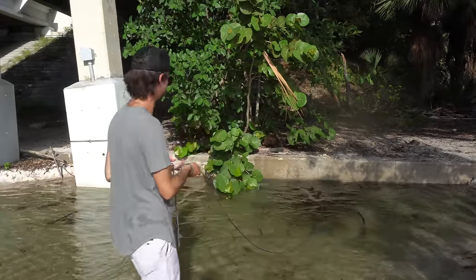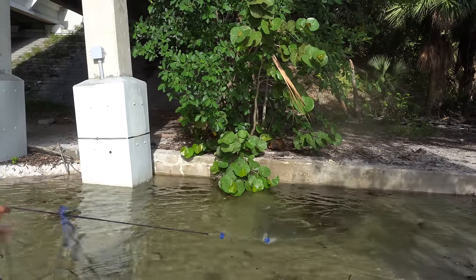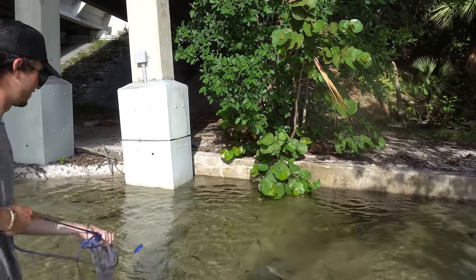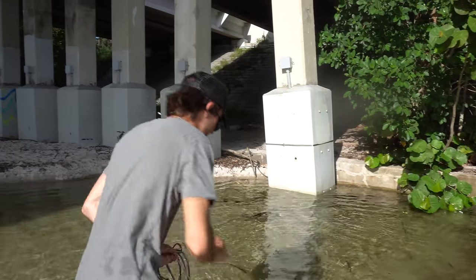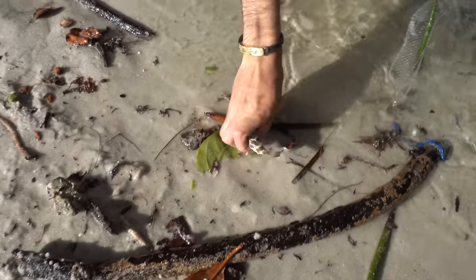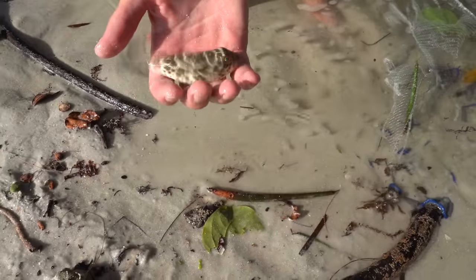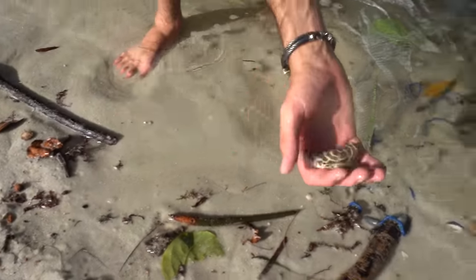They're trapped in the corner — you got them! We got one, that's all we need. Oh wait — is that a puffer? Yep, it's a puffer! Oh baby, little baby guy. You're vibrating in my hand, that's cool. Nice little guy, let's let him go back — see you buddy!